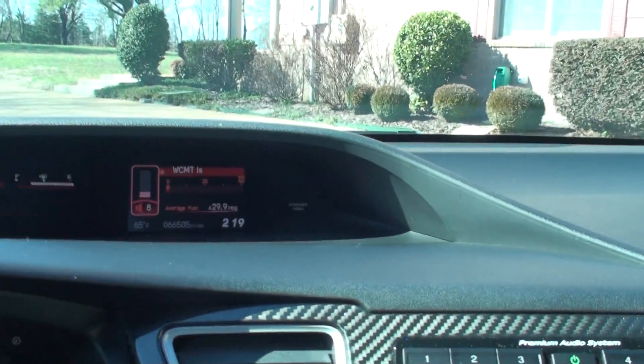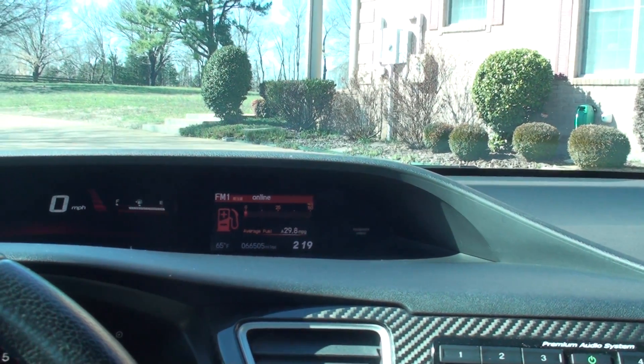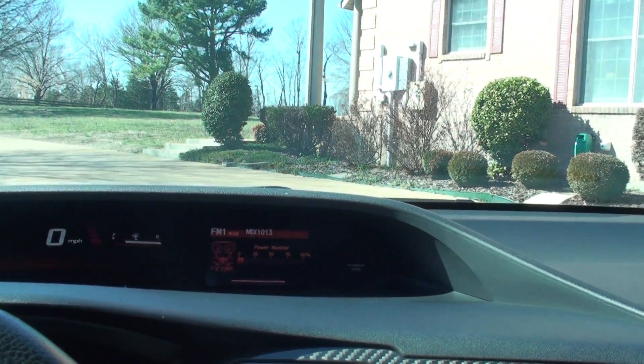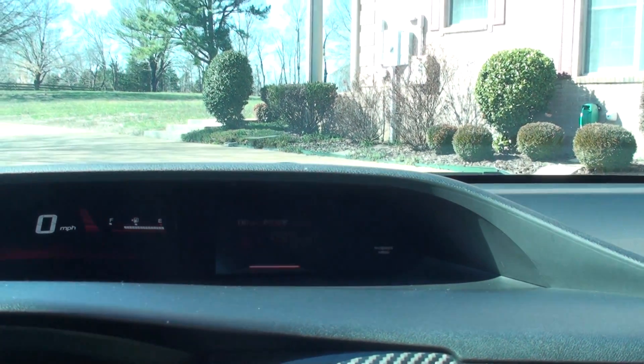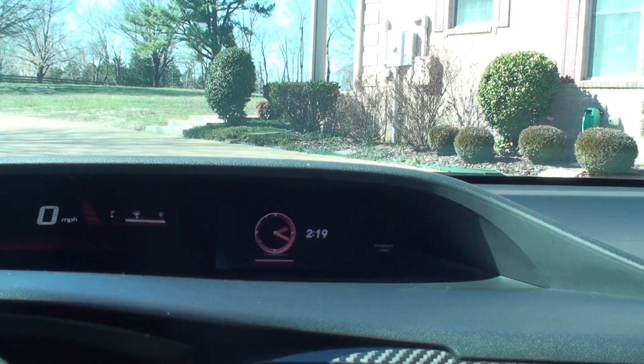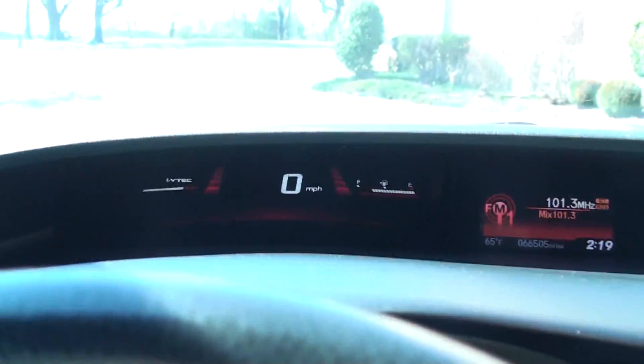It's only got 66,000 miles. It has a nice trip computer that shows you fuel mileage, power monitor, outside temperature, and the time. There's your RPM and your speed.